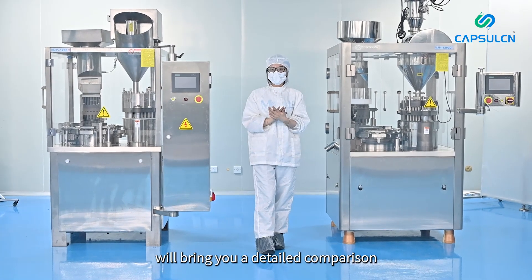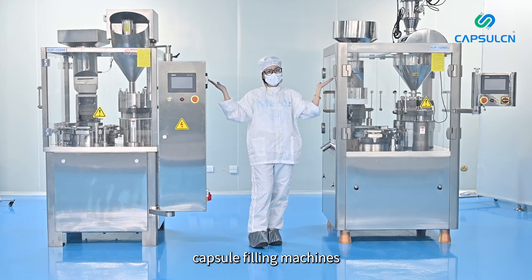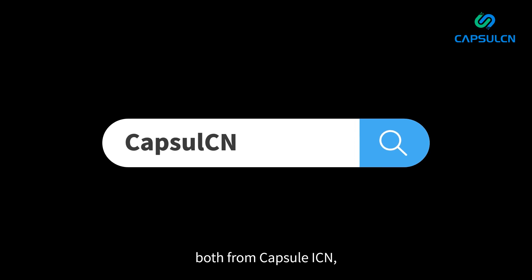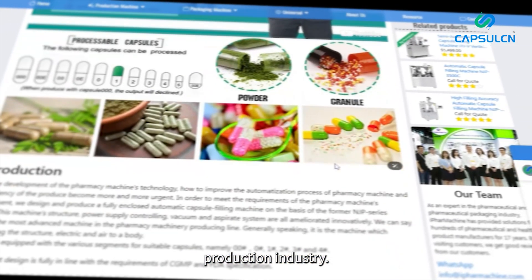Hello everyone. Today we will bring you a detailed comparison of two popular automatic capsule filling machines, the NJP 1200C and NJP 1200D, both from Capsule ICN, renowned for their high automation and superior performance in the pharmaceutical production industry.